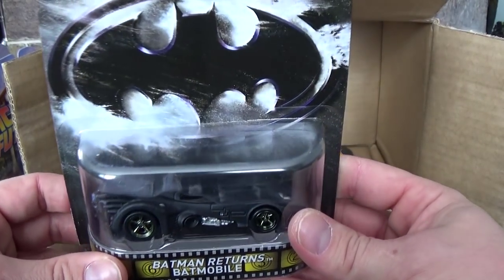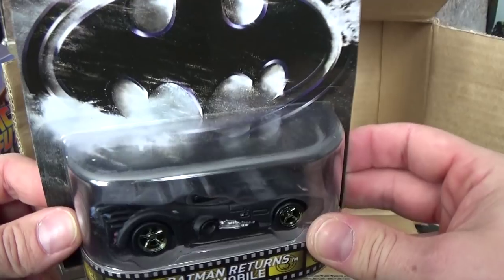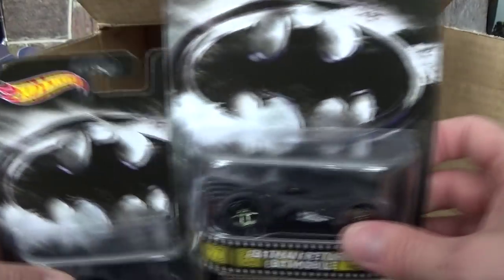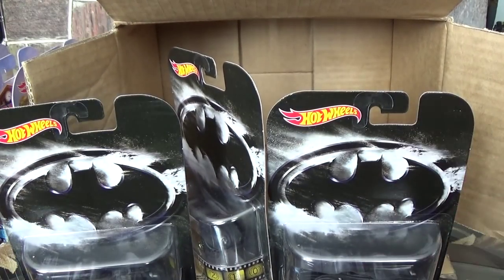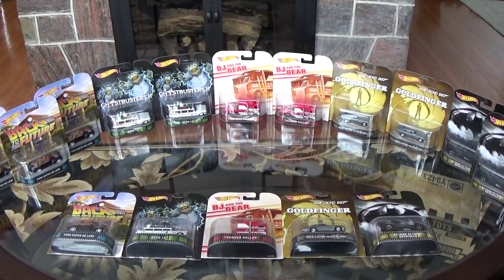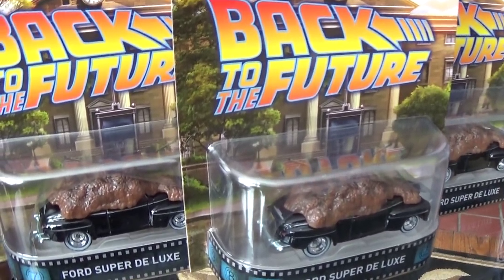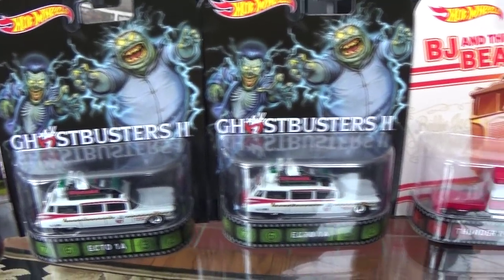And the Batmobile. This is one of my favorite Hot Wheels castings of the Batmobile, other than the 1966 version. It's also very heavy with this metal base. The packaging's pretty cool — the big Bat silhouette. And you get three of those. There they all are, set up in a nice array around my oval table. We'll take one last quick look at all the cars in their packaging. Beauties.